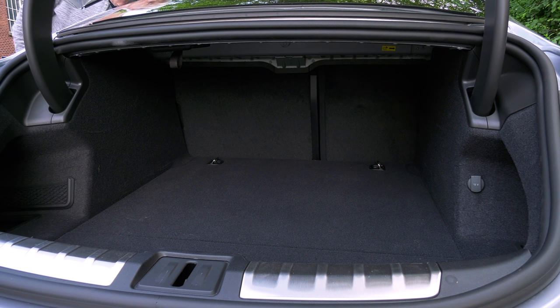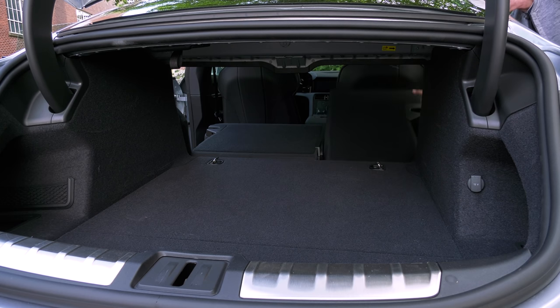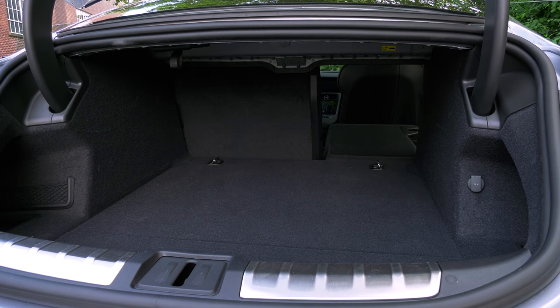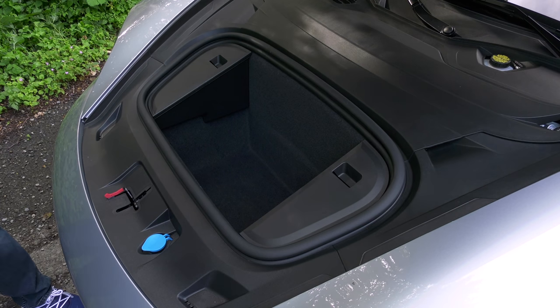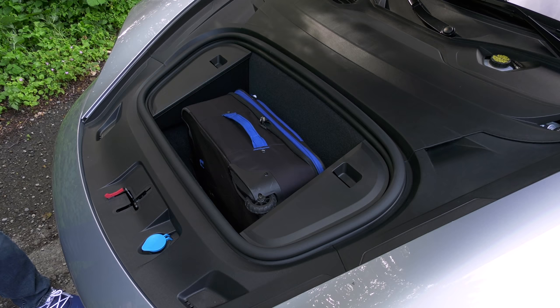There are no remote releases — dropping the backs has to be done from the back seat area. One reason to buy the 2+1 seating package is that it adds 40-20-40 split seats. The Cross Turismo version, a wagon-y crossover that should arrive next year, should get a wide hatch for better utility. And the Taycan has a frunk — it's not all that big, but hey, everything helps.